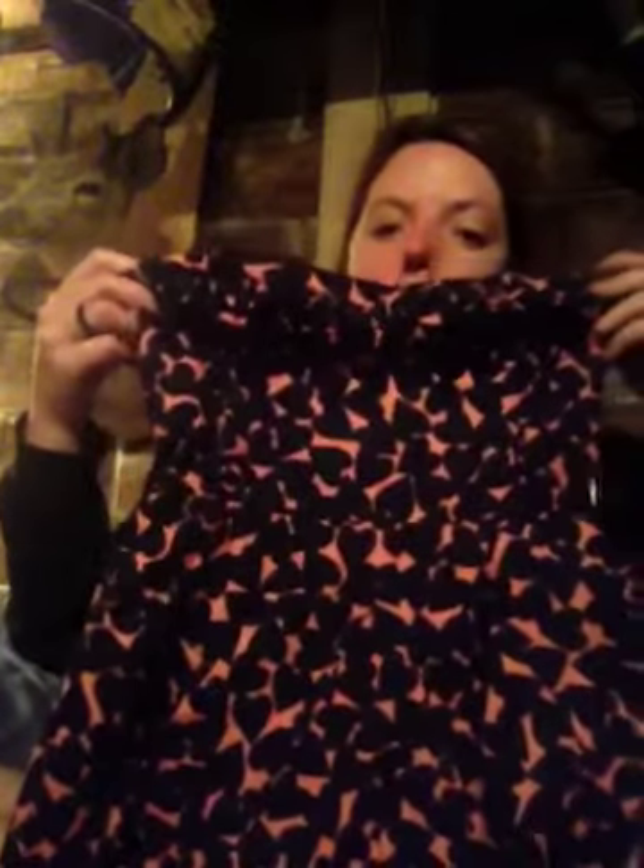Another thing I got is the dress behind me. It is a heart dress — it has little hearts on it. You can see on the front it has hearts. I just like it, it's really cute — just a really cute heart dress that I found on Poshmark.